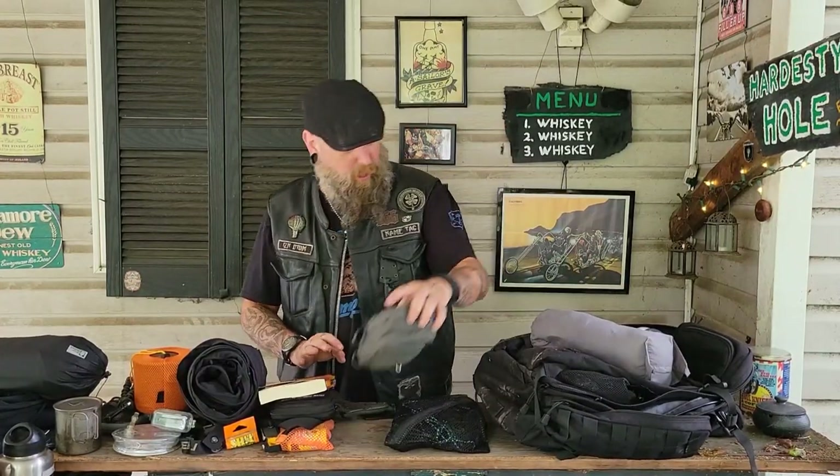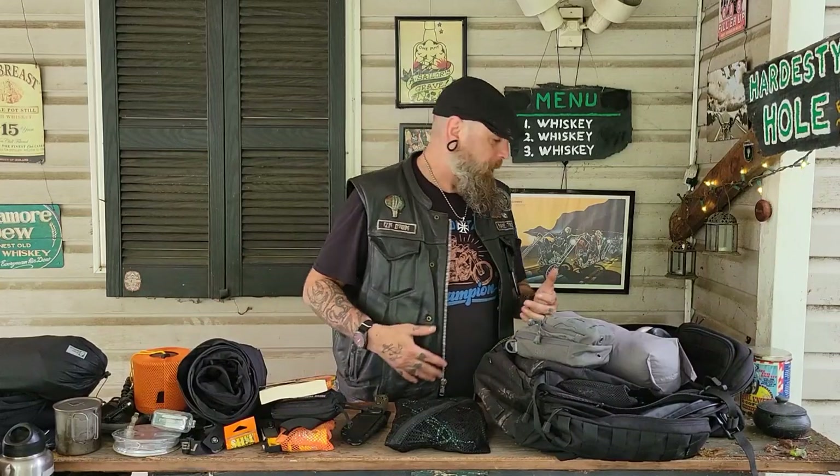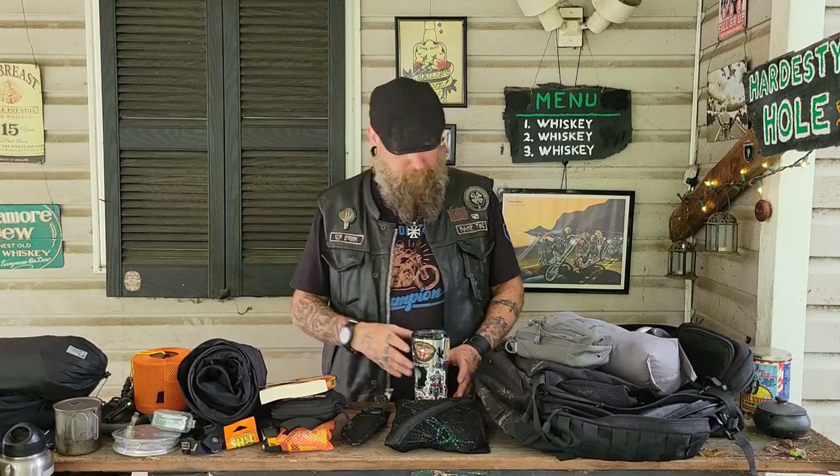That's everything I brought on my last motorcycle camping trip. I tend to overpack every trip — it's that prepper mentality: if I don't bring it I'll need it, and if I bring it I won't need it. There was one more thing: in the little swing arm bag I use as a saddle bag, I have a tool pouch with tools for my bike. Even though I don't know how to use most of them, I bring them in case a motorcycle mechanic pulls over to help me and needs tools.